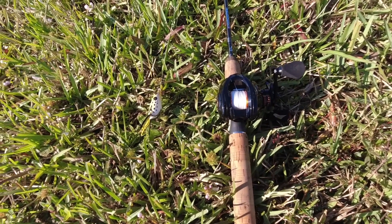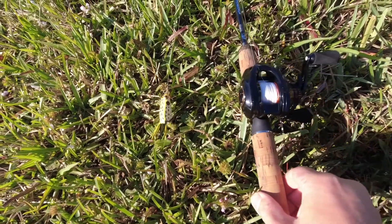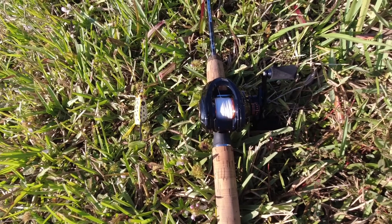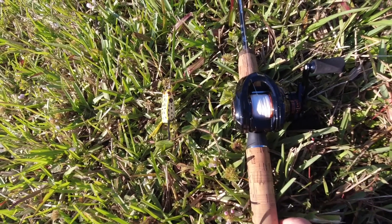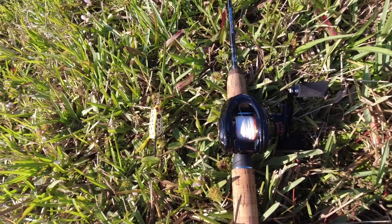I will be using my Casking Zephyr BFS. I just bought a spare spool so I can quickly swap them out. My original spool, I'm running 6lb mono. And this spool, for power BFS fishing, I have 10lb braid.